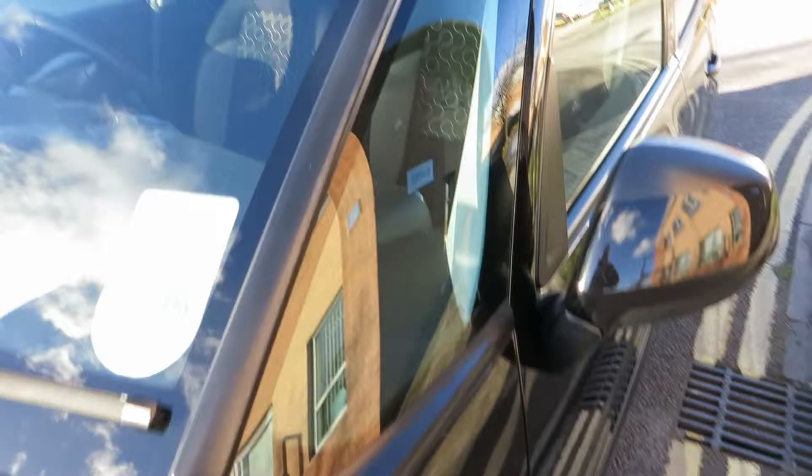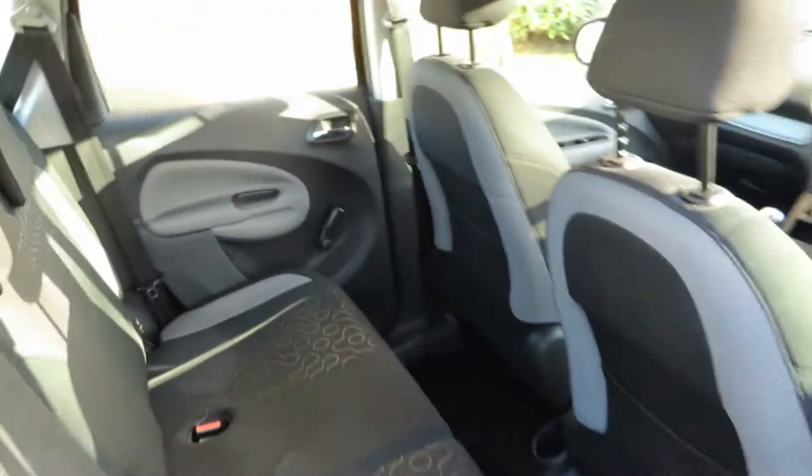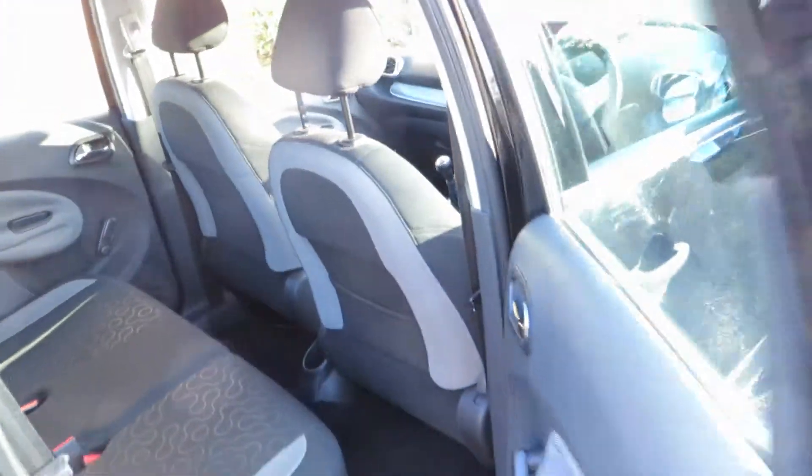Let's just check the other window on the other side — yeah, that's ok, that's fine. Very good order. Looking in the back of the car, we've got cloth seats and it's beautifully clean.